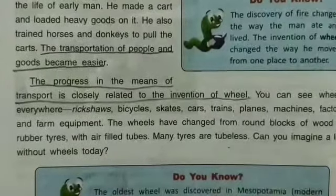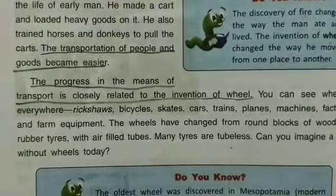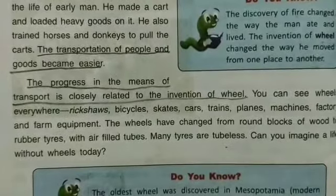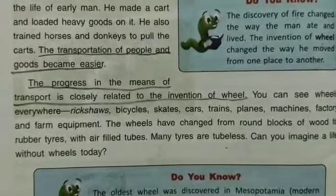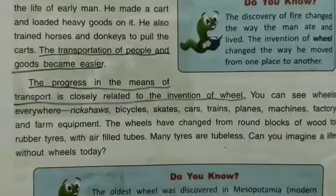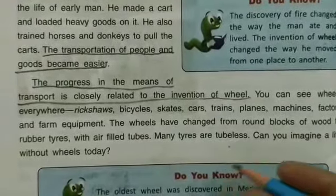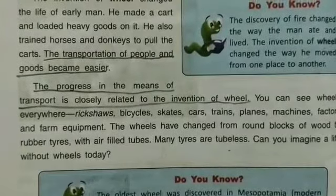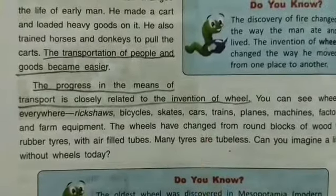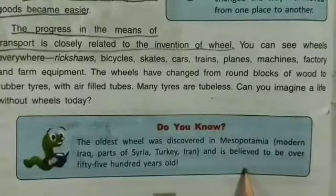Can you imagine a life without wheels today? If you don't have wheels, trains, or airplanes, life would be very difficult. It is almost impossible to imagine your life without wheels.